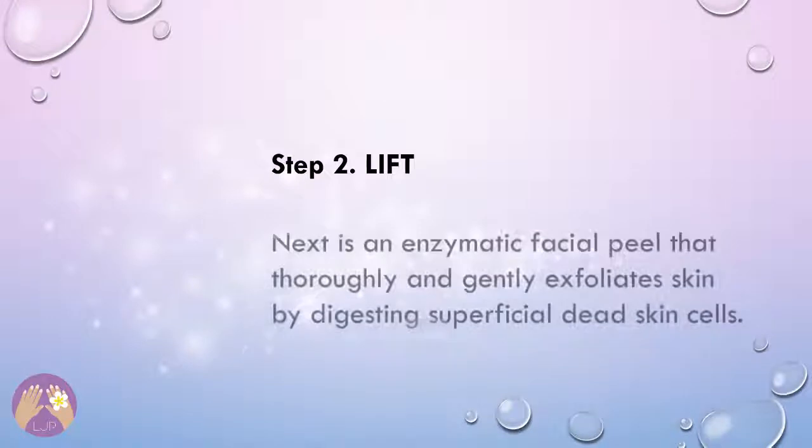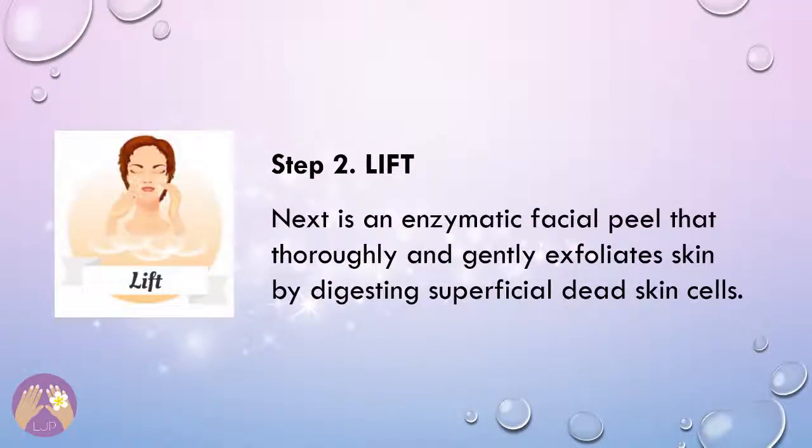Step 2: Lift. Next is an enzymatic facial peel that thoroughly and gently exfoliates skin by digesting superficial dead skin cells. Lori will then massage your face to roll the dead skin away, revealing the fresh, healthy-looking skin cells that lie underneath.